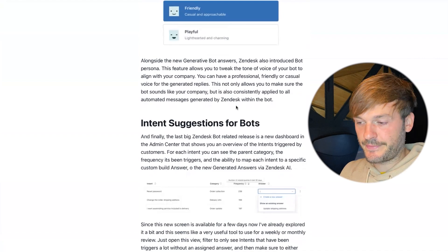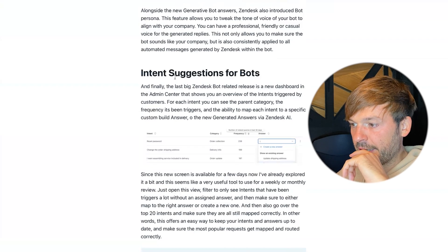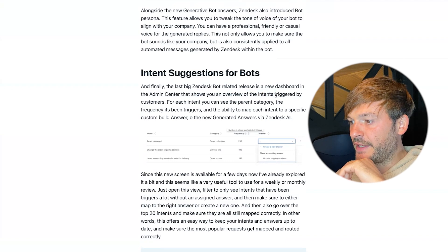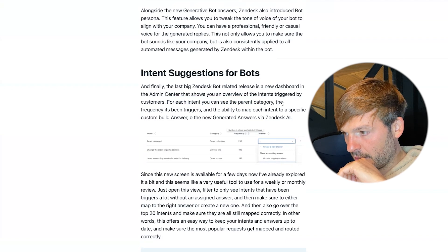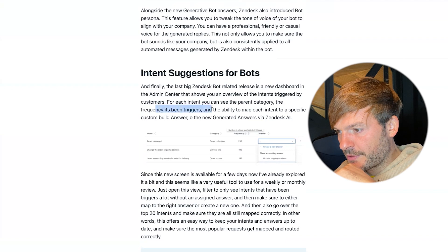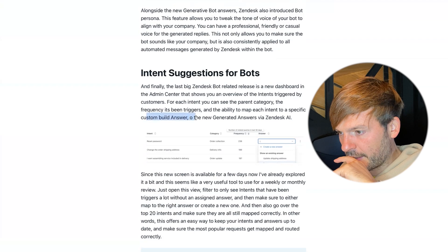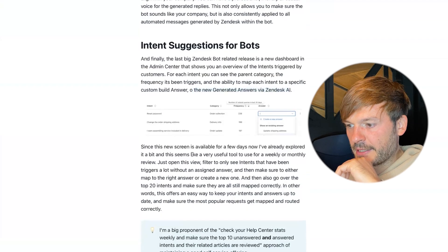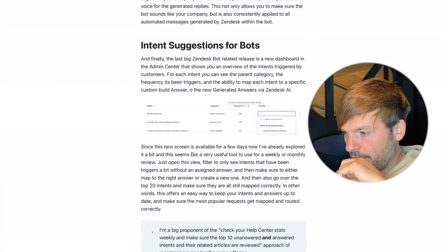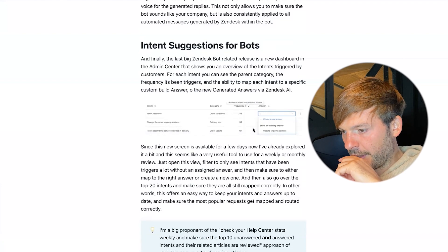Finally, the last major bot-related release is intent suggestions. There is a new dashboard in the Admin Center showing an overview of intents triggered by customers. For each intent you can see the parent category, the frequency it's been triggered, and the ability to map each intent to a specific custom-built answer or to the generated AI answers. Thomas has already explored it and finds it a very useful tool for weekly or monthly reviews.